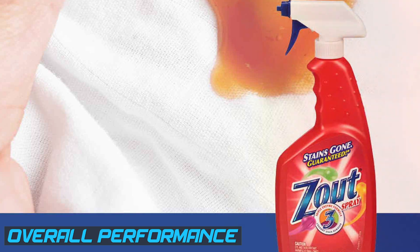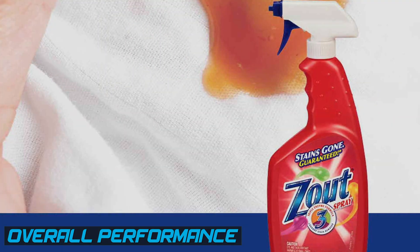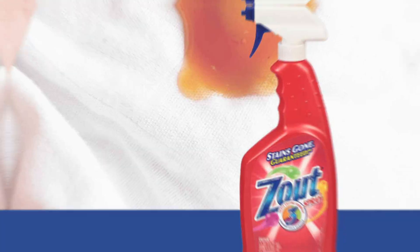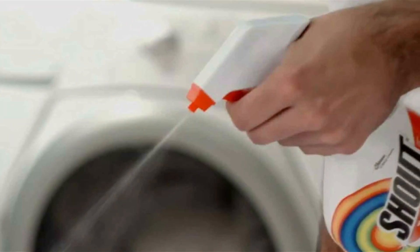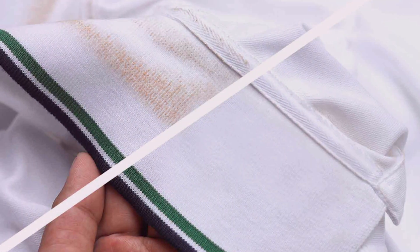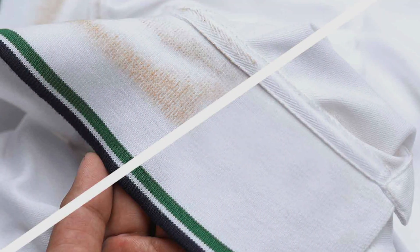In terms of overall performance, Zout's specialized formulation effectively tackles protein-based stains, providing impressive stain removal power. Shout's versatile formula tackles a wide range of stains, making it a dependable choice for everyday use. It's important to follow the instructions on the packaging for best results with both products.